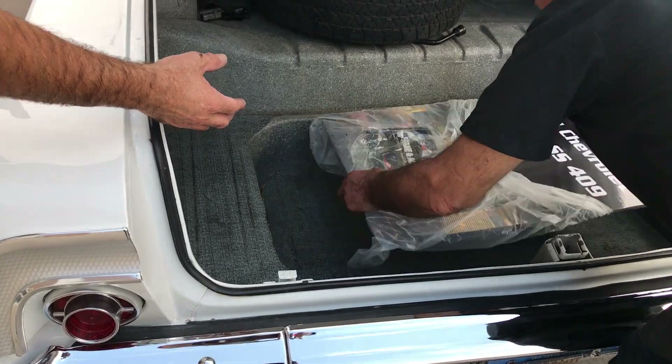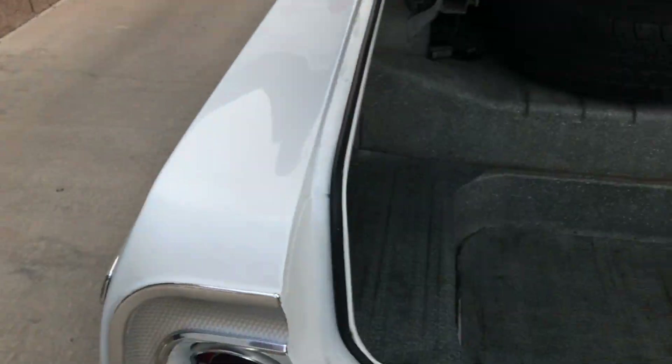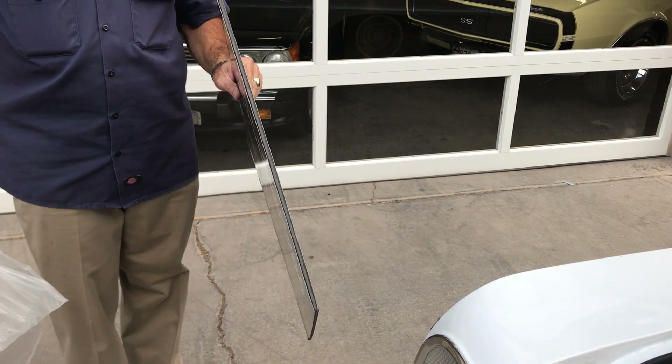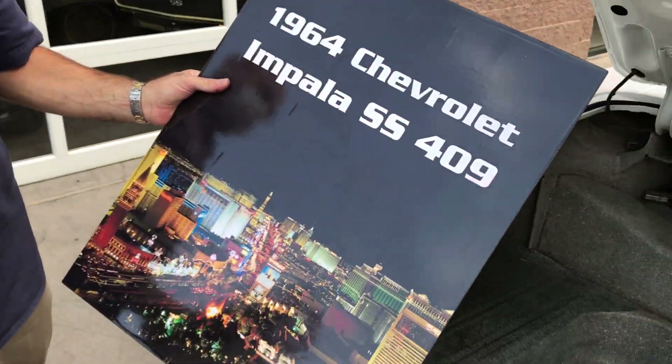It comes with some items — go ahead and take a look inside the trunk. The previous owner had this board made up when he went to car shows. It's a '64 Apollo SS 409 — they wanted to make sure people knew about the car's history.